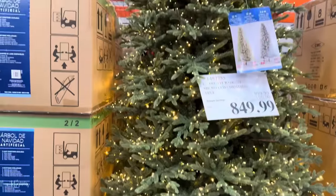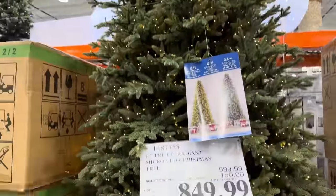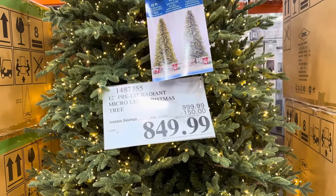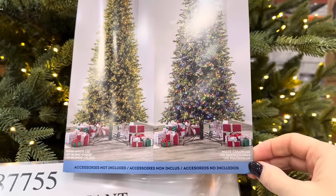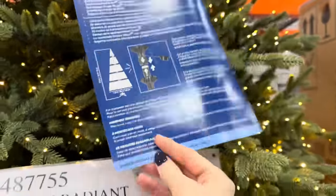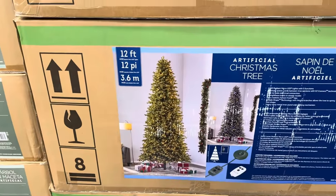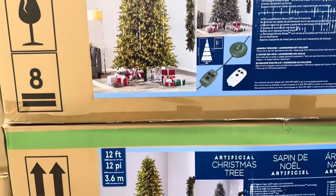Since we're here, how about 12 feet of beautiful Christmas-ness? It's 12 feet tall. Currently it is $150 off until the 12th, but I don't think you're going to see this until the 13th — sorry, I can only go so fast. It's $999.99. You can get it multicolored or warm white LED. The accessories are not included. It comes in five different pieces, so it's going to be really easy to put together. How many of you have space for a 12-foot tree in your house?